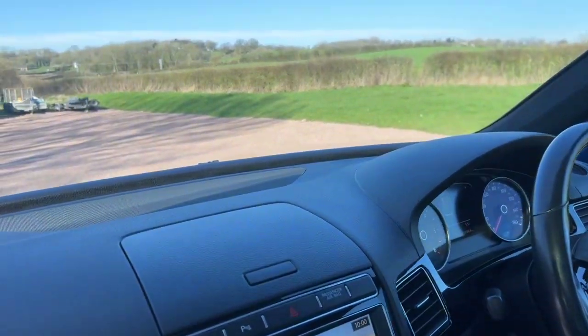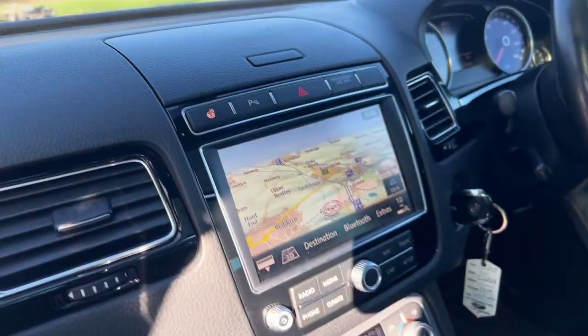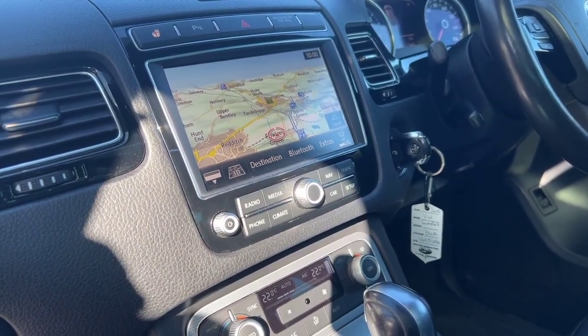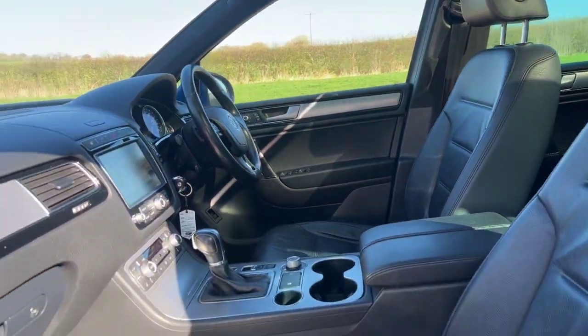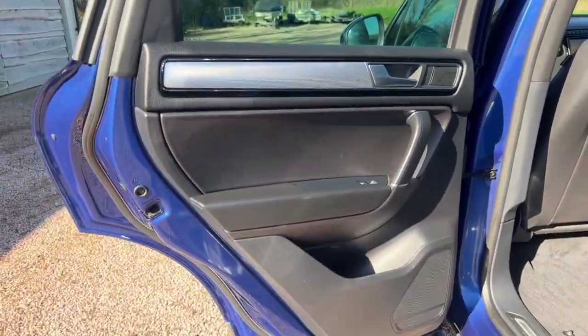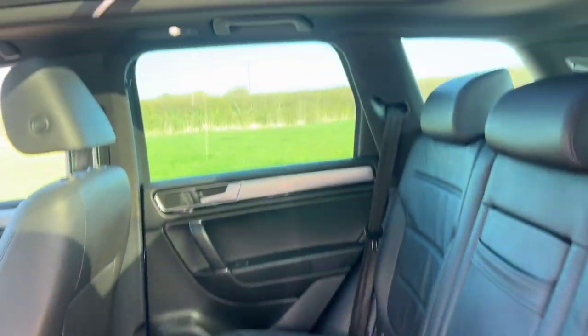Satellite navigation, cruise control, heated steering wheel, heated seats, DAB radio, Bluetooth with music playback, power tailgate, space saver spare wheel, keyless entry, and keyless start.